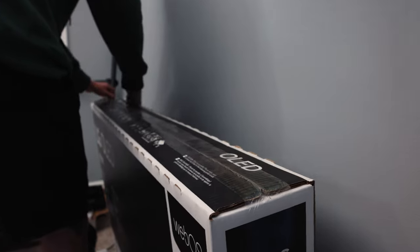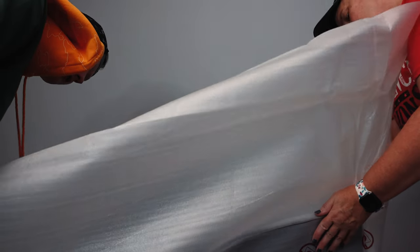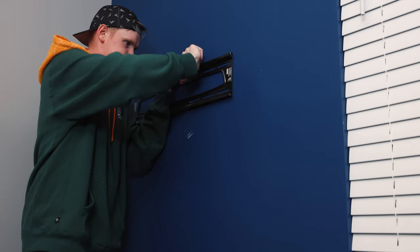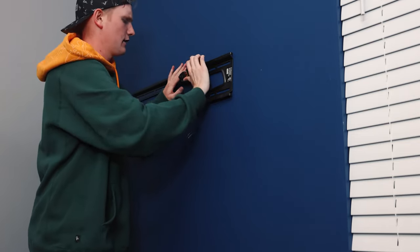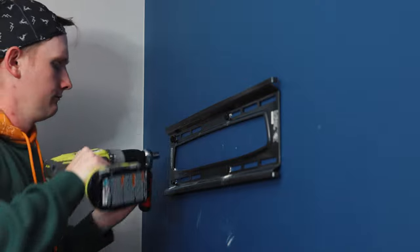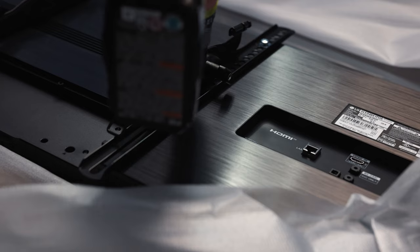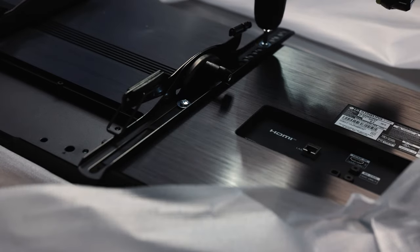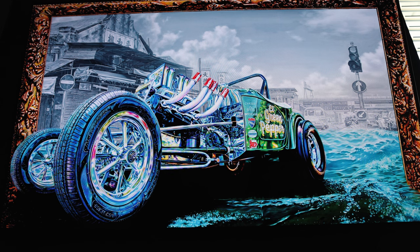Starting off here, we picked up a brand new 48-inch LG A1 OLED TV. I chose this for a couple of reasons. Number one, when I buy TVs, I stick mainly to Samsung, LG, or Sony — these have always been the best in my opinion and have had a really good track record with me. Number two, 48 inches was the perfect size for my wall, as it's not a huge room. The price was really good as well — right around $750, which is a really good price for an OLED from a reputable brand.